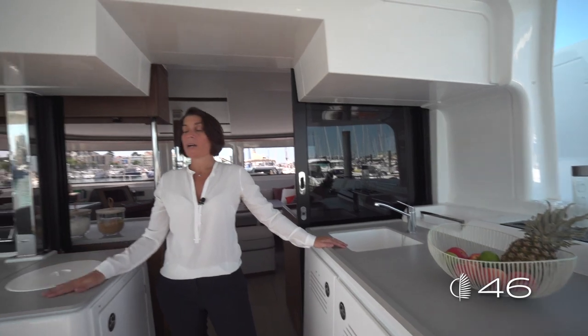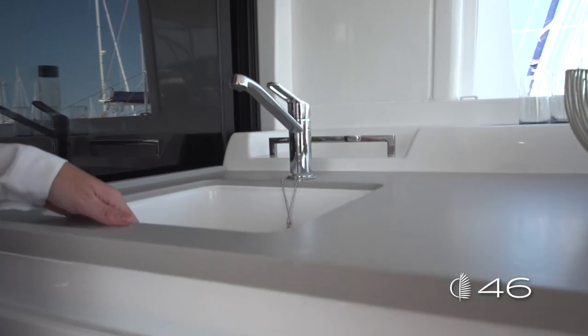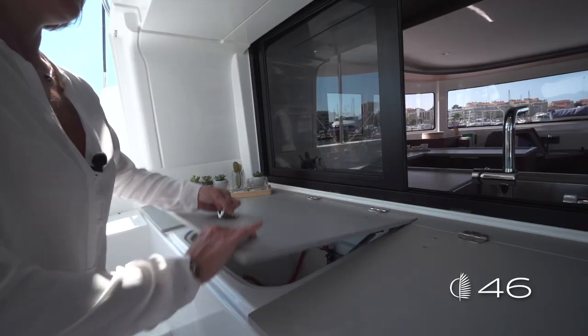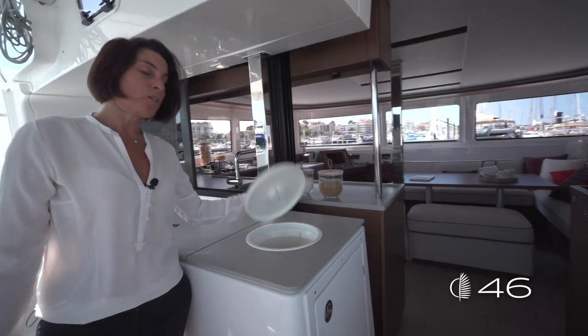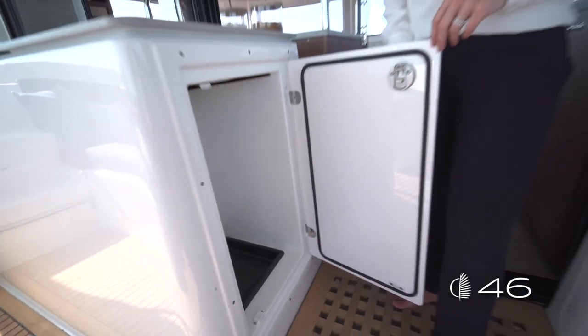The countertop is on both sides, port and starboard, in Corian. On starboard, Corian with an integrated sink, storages, and cup holders. On starboard side there are two storage lockers: one is the gas locker and the other is an extra-large storage. At the end, you'll find the dustbin with direct access from the top and easy access to remove your bag.